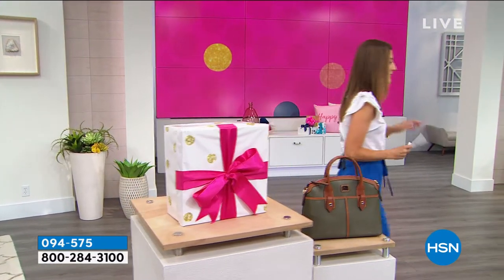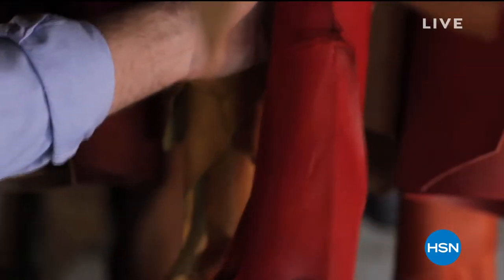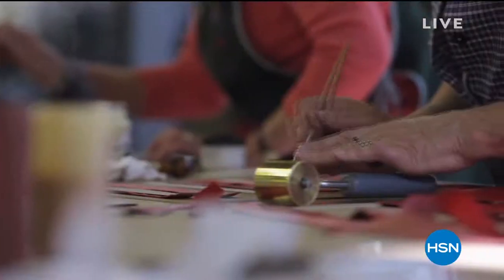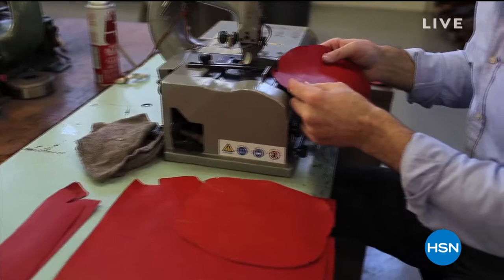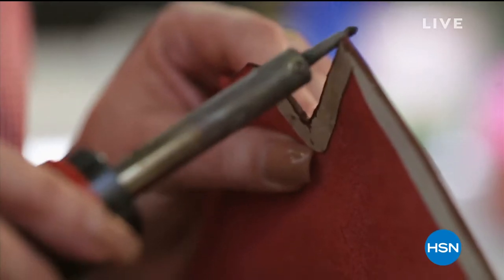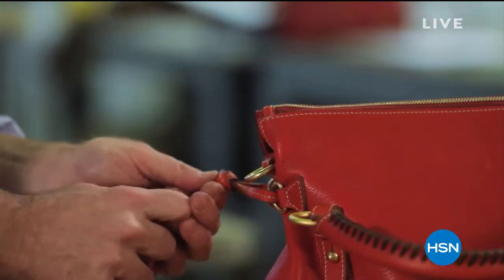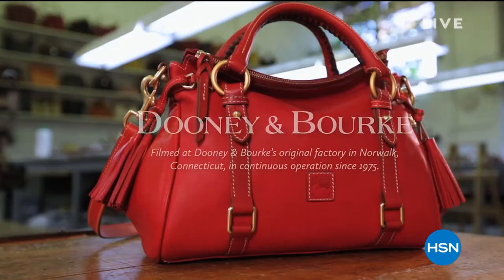There's so much to see and talk about, including this incredible legacy brand. This is an American heritage brand that has been around for over 40 years. It's still a family-owned business run by Peter Dooney of Dooney and Burke. They were inspired by America's rich history in leather, with a team of over 40 designers and craftsmen from Tuscany, Italy to Norwalk, Connecticut. They're found in countries all over the world and in fine department stores here in the US. I'm thrilled we have some exclusives and brand new designs you've never seen before today.